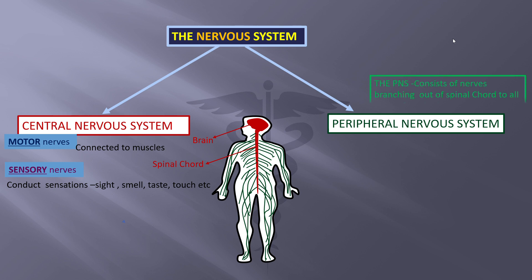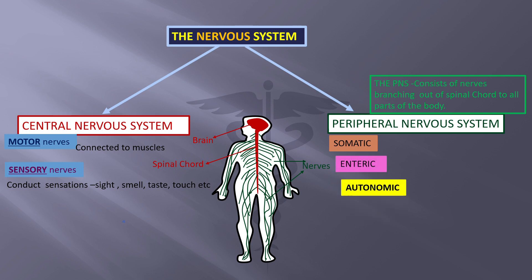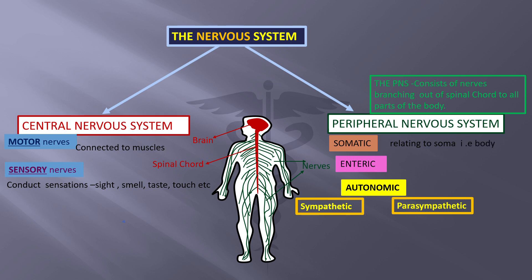The peripheral nervous system consists of nerves branching out of the spinal cord to all parts of the body. This is grouped into somatic, enteric, and autonomic, which is further divided into sympathetic and parasympathetic. Somatic relates to the body, not the mind. Enteric relates to the intestines, and autonomic functions spontaneously or automatically.